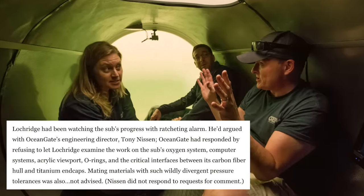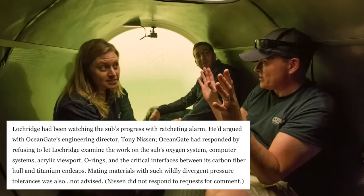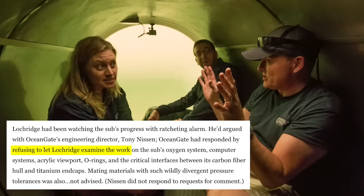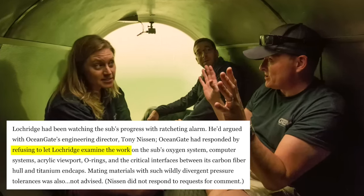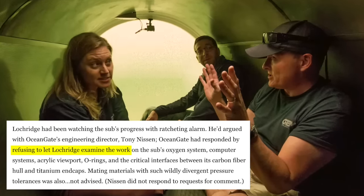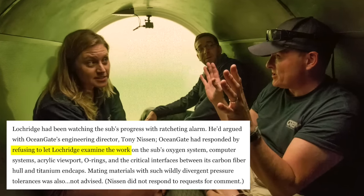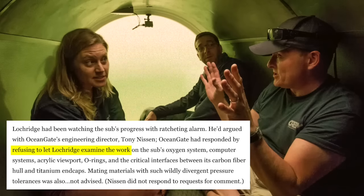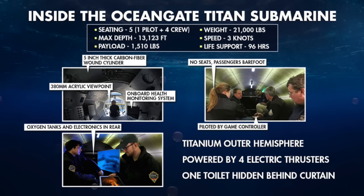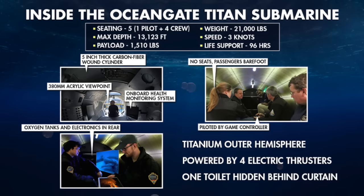Lockridge had been watching the sub's progress with ratcheting alarm. He'd argued with OceanGate's engineering director, Tony Niesen. OceanGate had responded by refusing to let Lockridge examine the work on the sub's oxygen system, computer systems, acrylic viewport, O-rings, and the critical interfaces between its carbon fiber hull and titanium end caps. Mating materials with such wildly divergent pressure tolerances was also not advised. Niesen did not respond to requests for comment. Lockridge listed more than two dozen items that required immediate attention, including missing bolts and improperly secured batteries.